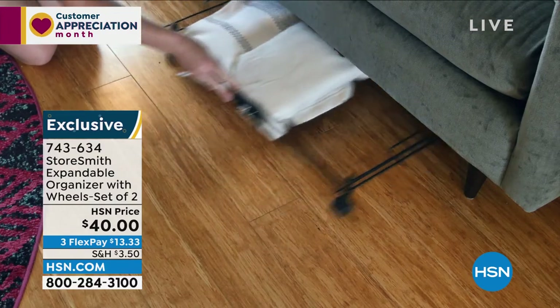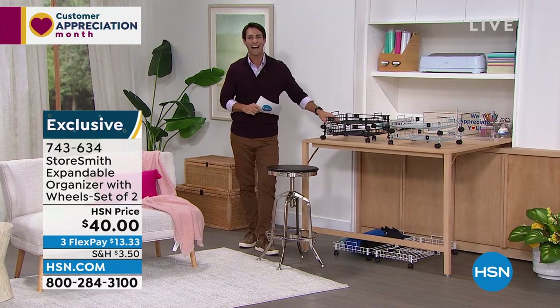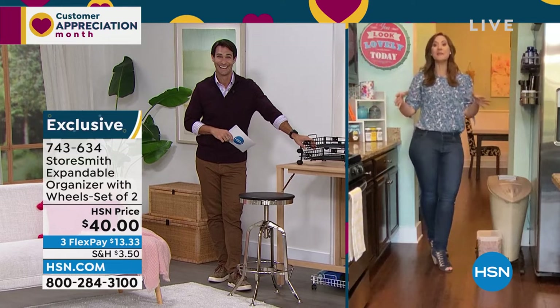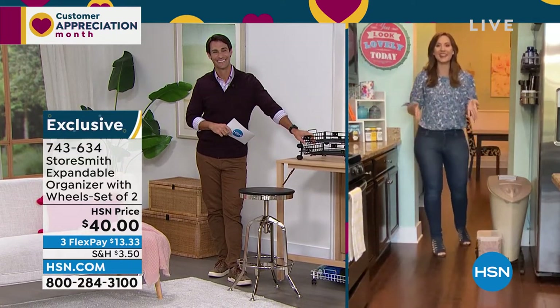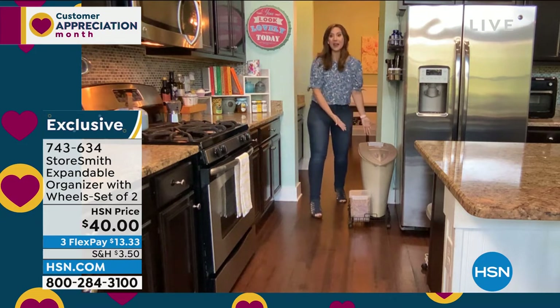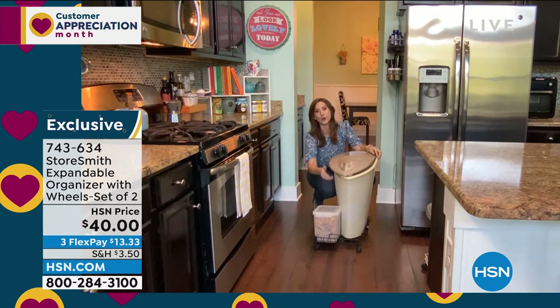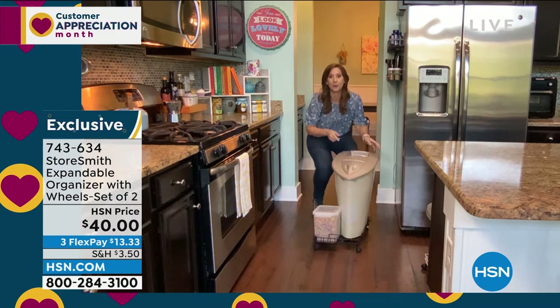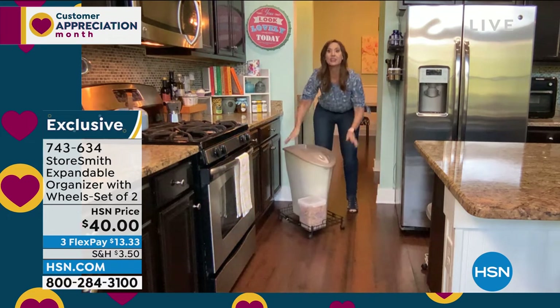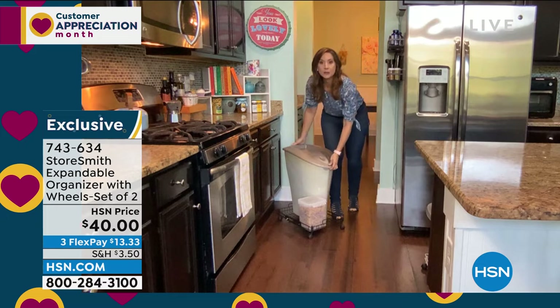Rebecca has had hers for over a year and loves it as much as the day she got it — that's how you know it's a great product. She uses it for dog food too. A 30-pound bag fits with room for treats as well. You can wheel it out and wheel it back in. Rebecca loves it for the back of her pantry — that long narrow black hole of a space — now it's accessible. Great for heavy appliances like air fryers that you can wheel out instead of carrying. Around the holidays, wheel your decorations from place to place.